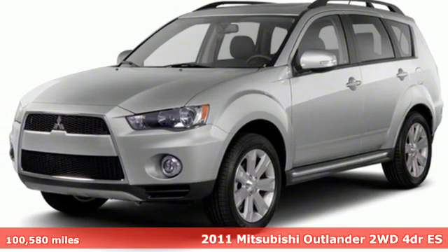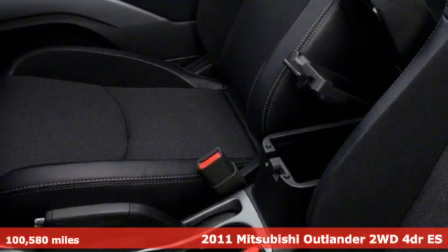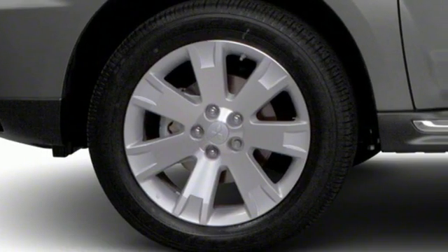It's a 2011 Mitsubishi Outlander. Get into something different. Mitsubishi has what you're looking for. It boasts an impressive list of features like these.